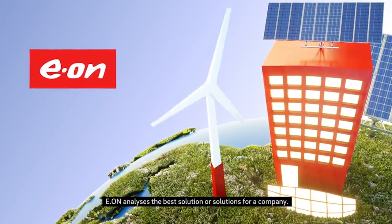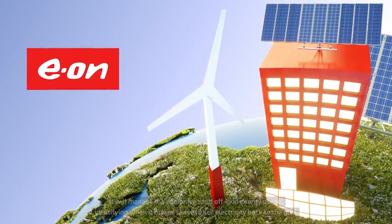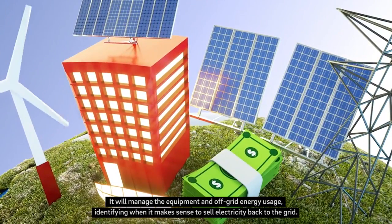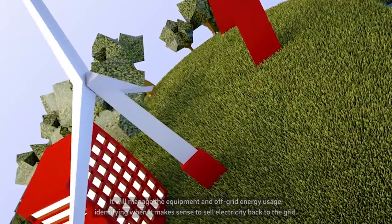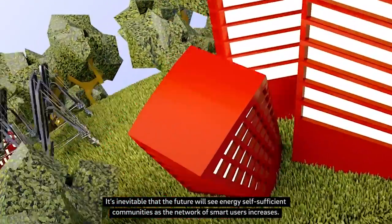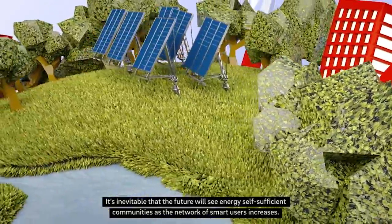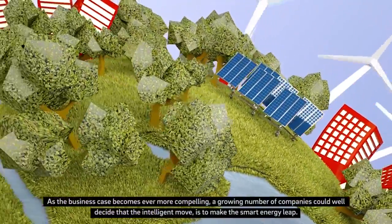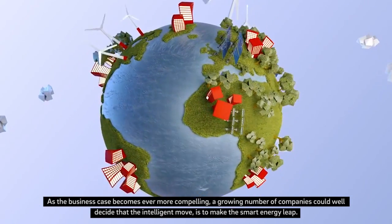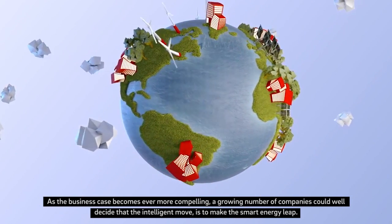EON analyses the best solution or solutions for a company. It will manage the equipment and off-grid energy usage, identifying when it makes sense to sell electricity back to the grid. It's inevitable that the future will see energy self-sufficient communities as the network of smart users increases. As the business case becomes ever more compelling, a growing number of companies could well decide that the intelligent move is to make the smart energy leap.